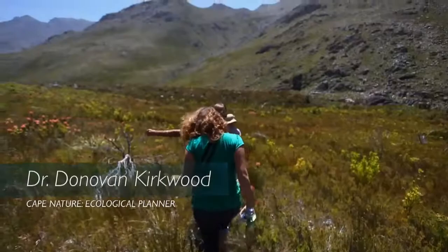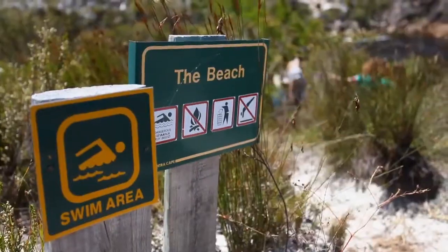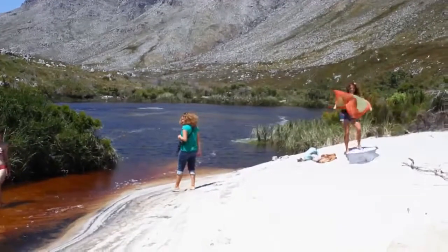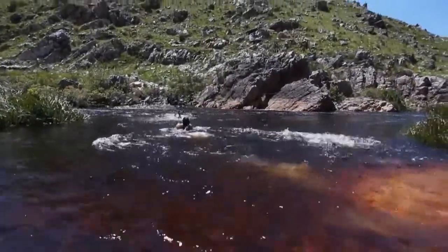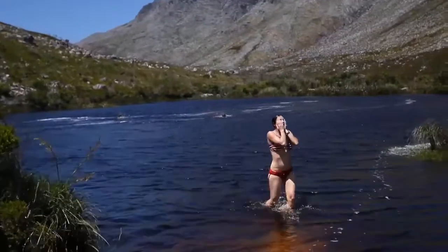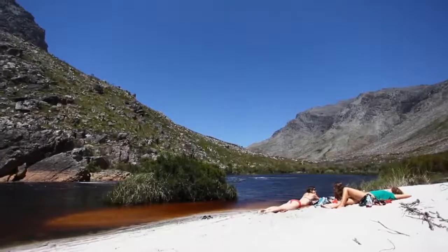It's got gentle walking slopes if you like that. It's got biking trails if you like that. It's got a beautiful river to swim in. And you can even do a full day's hectic trail around the mountain if you want to do that.